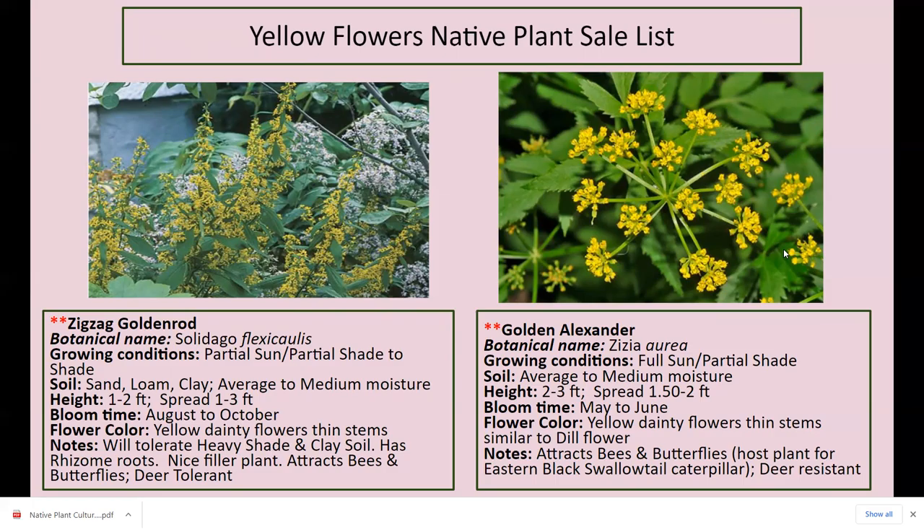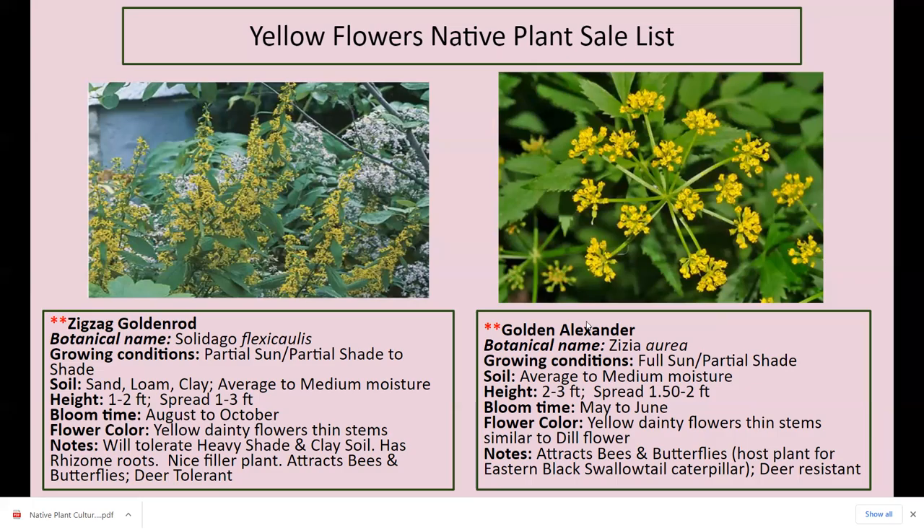Golden Alexander is a great host plant for Eastern black swallowtail caterpillars. If I run out of dill or parsley, I put them on this plant and they love it. Golden Alexander doesn't spread a whole lot — I've had it a couple of years and just found a few little starts in different places. Full sun to partial shade, two to three feet tall, blooms May through June with yellow dainty flowers on thin stems, similar to dill or Queen Anne's lace. It attracts bees and butterflies, is a host plant for the Eastern black swallowtail caterpillar, and is deer resistant.